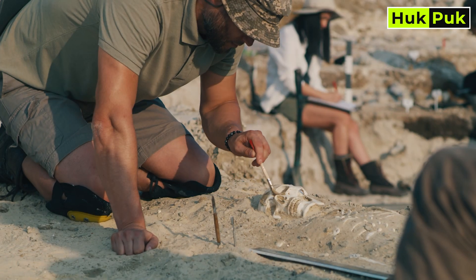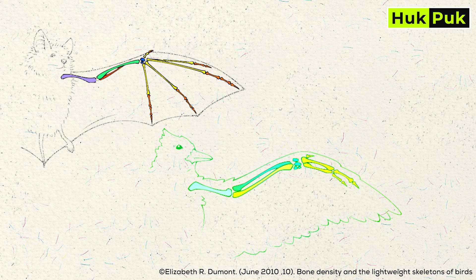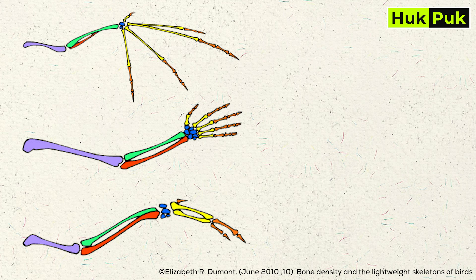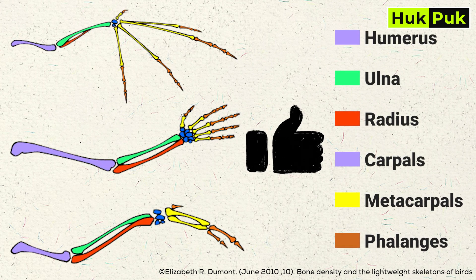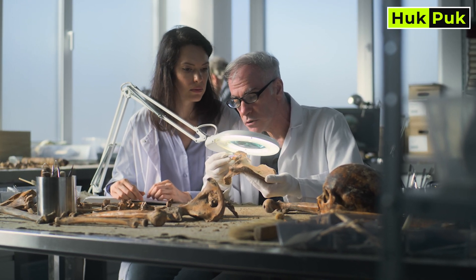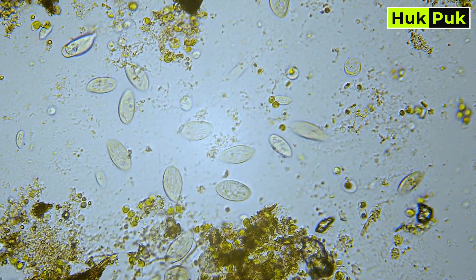But the story doesn't stop at bones. Comparative anatomy shows evidence of shared ancestry in the structures of living organisms. Take a closer look at a bat's wing, a bird's wing, and a human arm — they share the exact same types of bones in their forearms: the humerus, ulna, radius, carpals, metacarpals, and phalanges. This striking similarity, known as homology, is a direct result of a shared common ancestor. These patterns aren't random — they're like nature's breadcrumbs, guiding us through the evolutionary maze and showcasing how life is connected across millions of years.